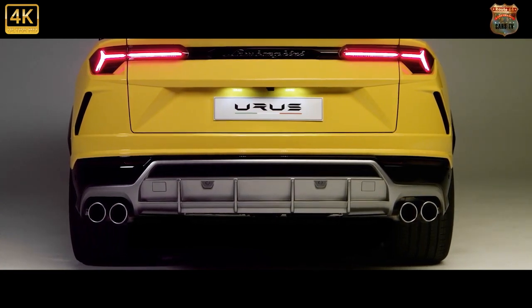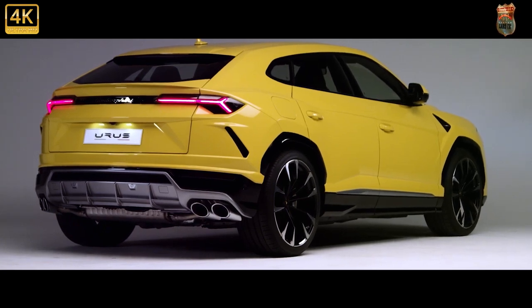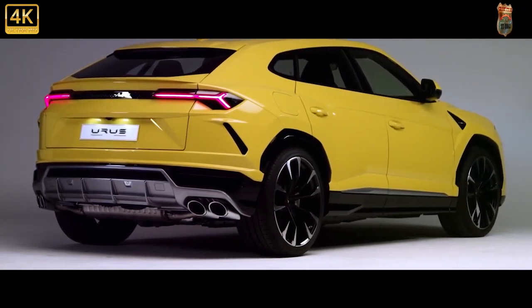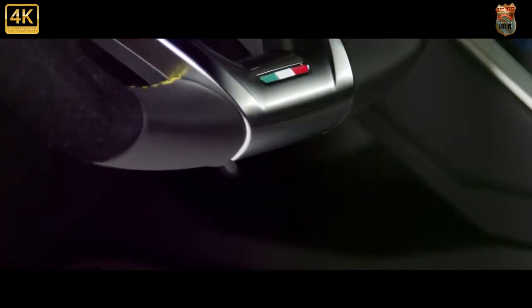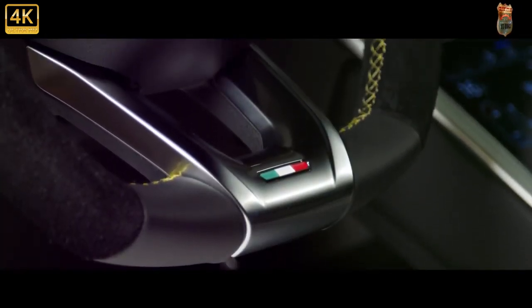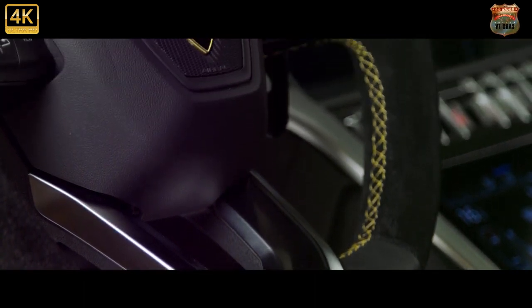Along with several other fresh paint choices, the largest Lambo now has more standard driver assists — adaptive cruise control and blind spot monitoring — and a handful of other new standard and optional features. The 2022 Urus is also more expensive than the outgoing model, with an extra $10,683 tacked onto its starting price. That may be the only thing about the Urus that goes unnoticed.